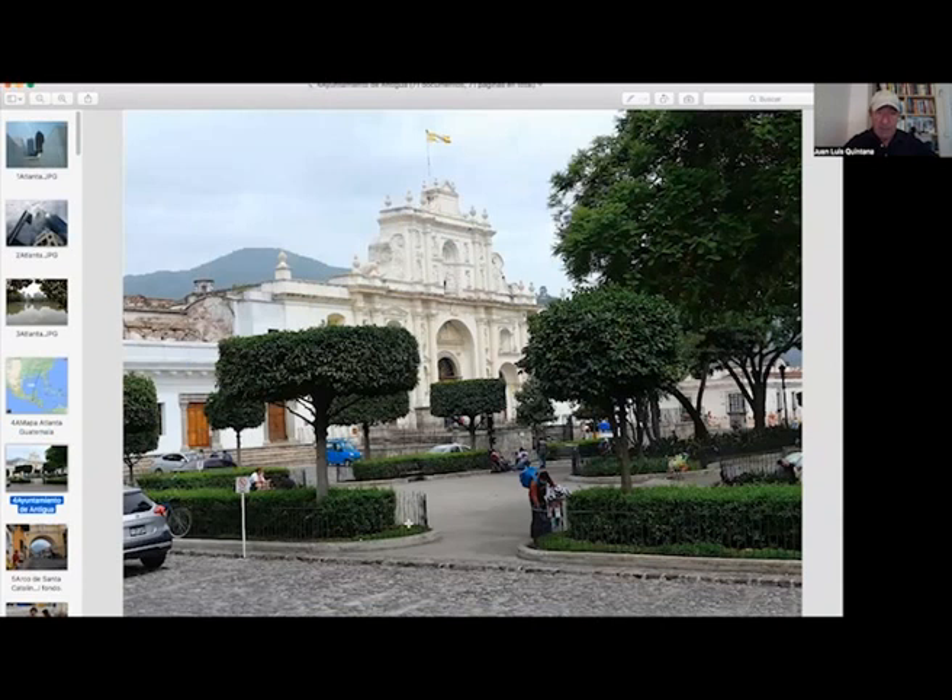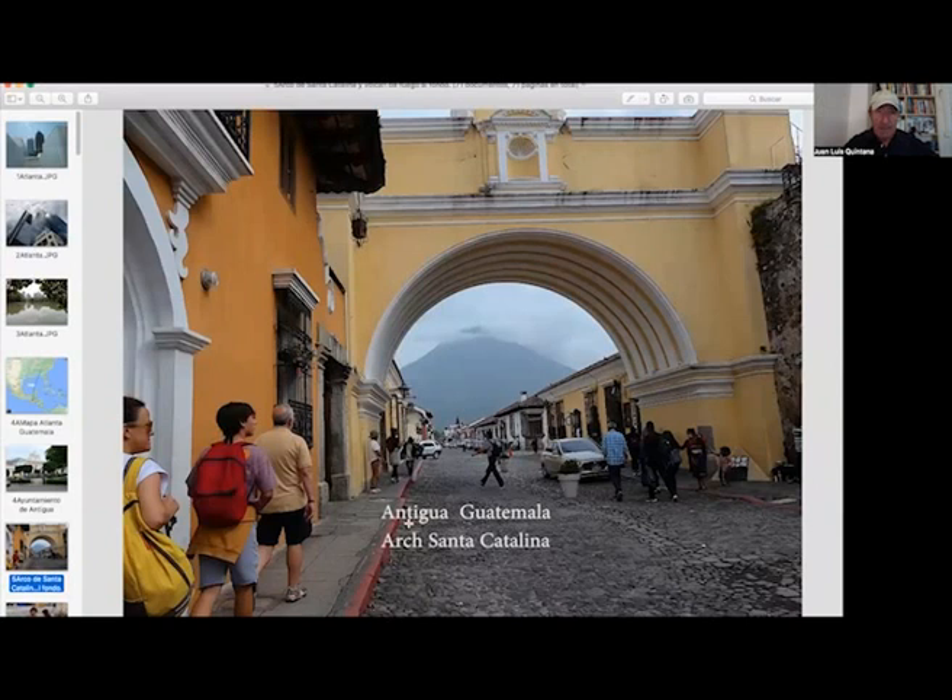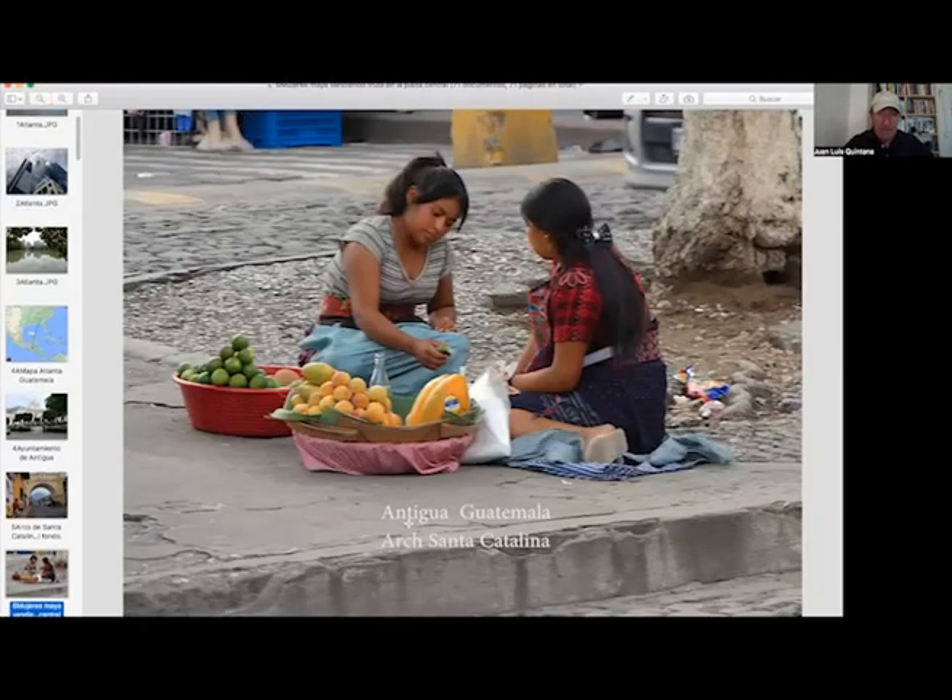We stayed in Antigua. This is the Plaza Central in Antigua, a very colonial Spanish town, very pretty. This is one of the streets with the volcano in the background. In the main plaza, the indigenous people sell their products. They come from the hills and live in small towns around.